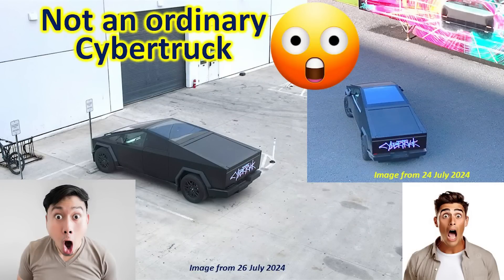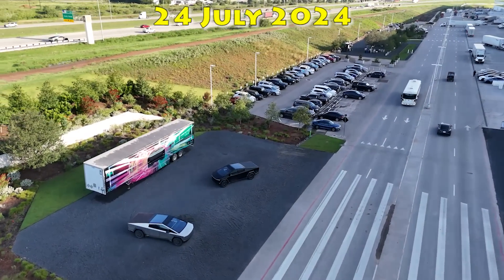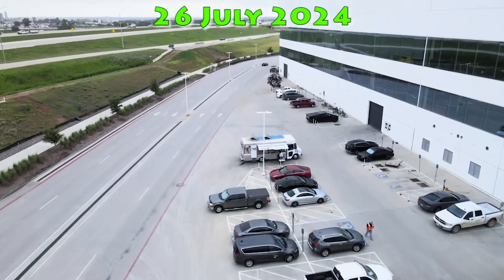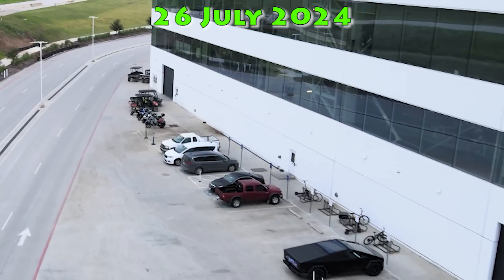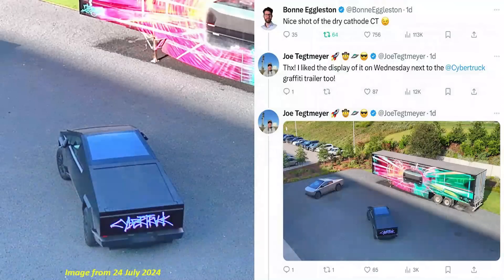I recently had an interesting discovery flying around Giga Texas about the Cybertruck. On the 24th of July you may recall this display of Cybertrucks, particularly the one in black. Also on my July 26th video I passed that same Cybertruck by the 4680s — here it is in slow motion. This turned out to be quite the discovery. As is my custom after flying, I post pictures on X, and this particular one got a very interesting response. Bonnie Eggleston wrote 'nice shot of the dry cathode Cybertruck' with a winky face, almost as if they were hoping I would capture pictures of the Cybertruck. I responded back that I was able to capture it two days before on Wednesday, next to the Cybertruck graffiti trailer.